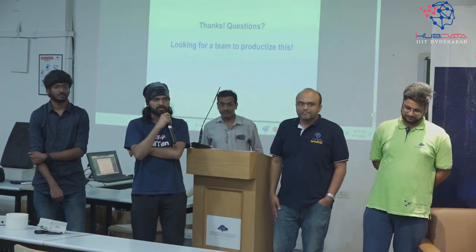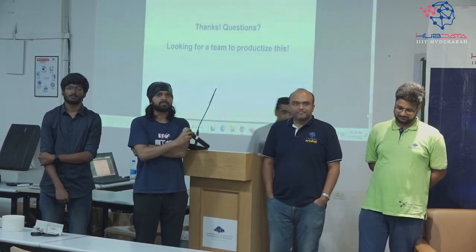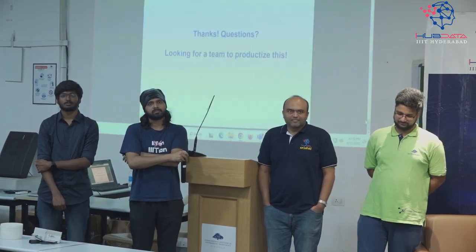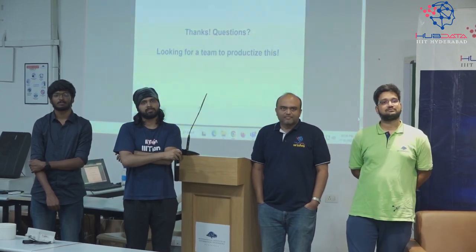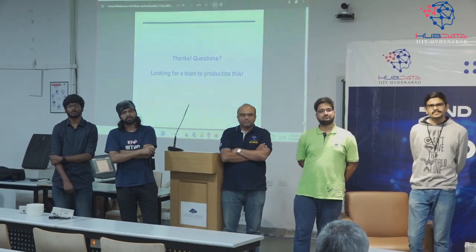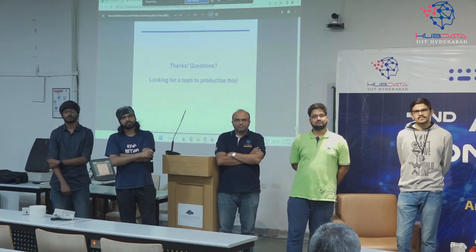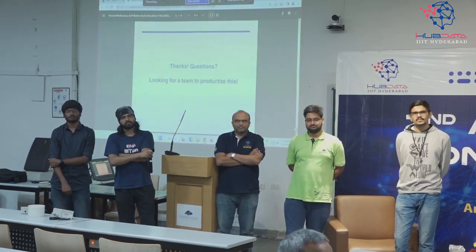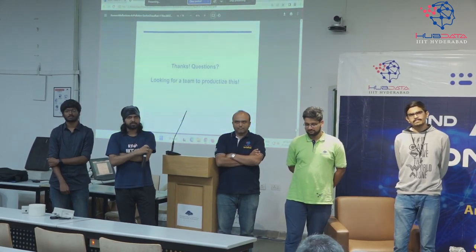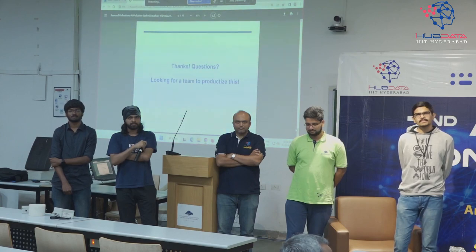Any other questions? One question: when I went to school, they were giving classes every year and taking measurements regularly for thousands of students. Can this technology work in such a way that you can automatically take all the parameters and give it to tailors so they can make customized clothing?